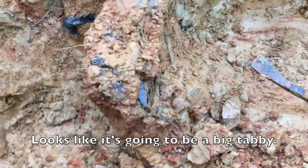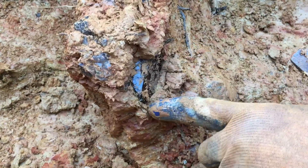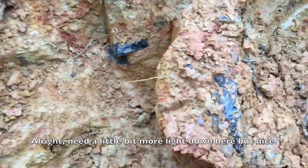Looks like it's going to be a big tabby. The face runs all the way down. Pull that piece of dirt off right above it, right on the front. There's a little more white down here, but nice.